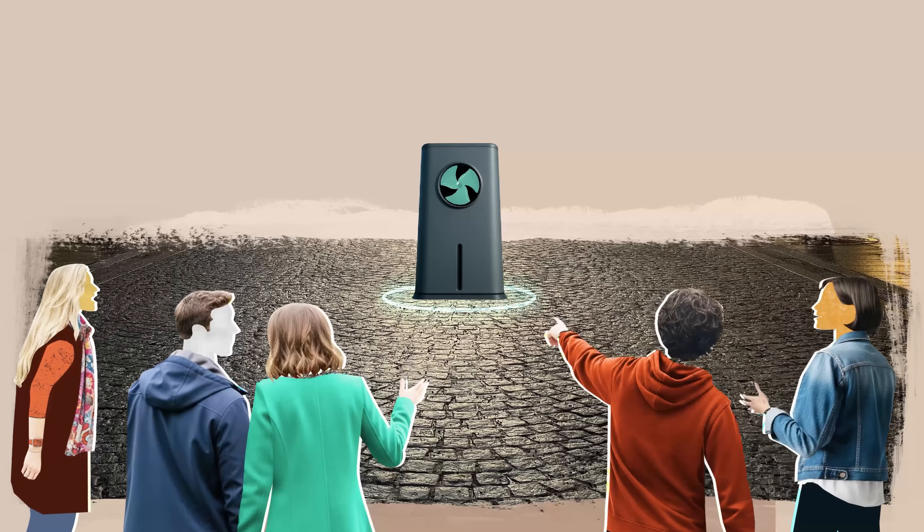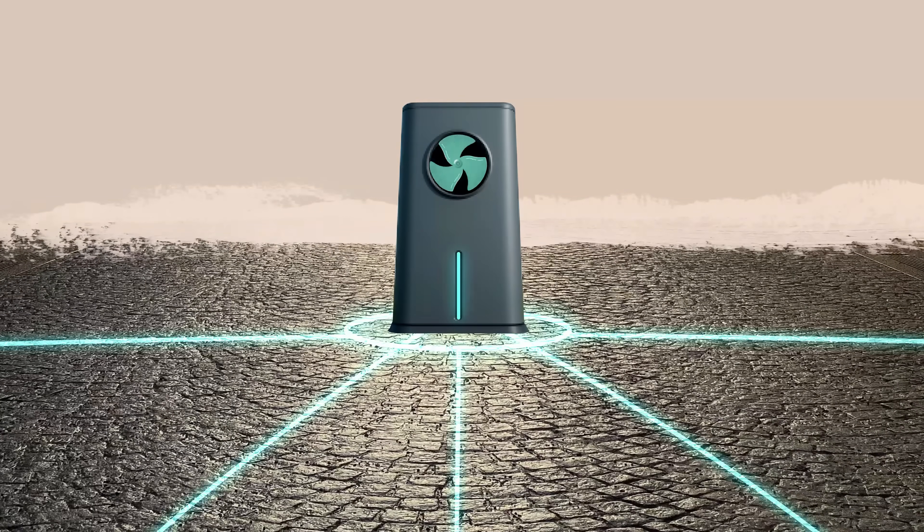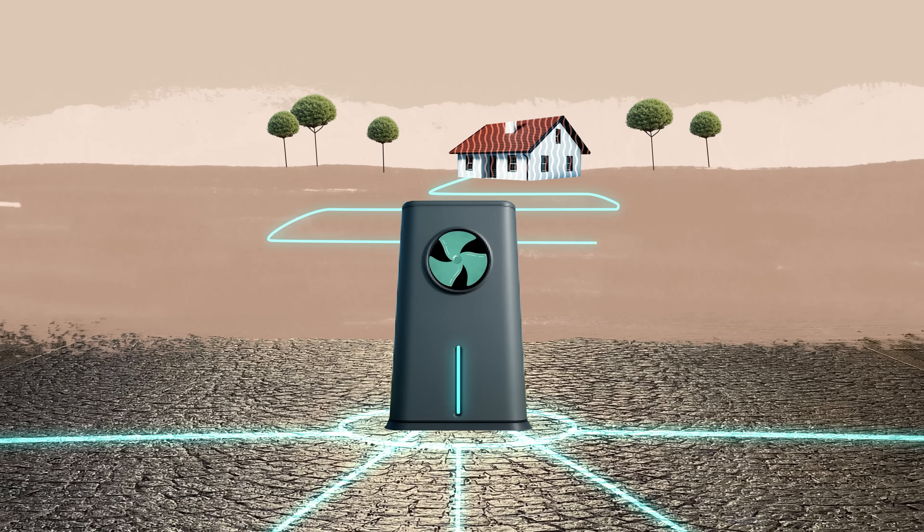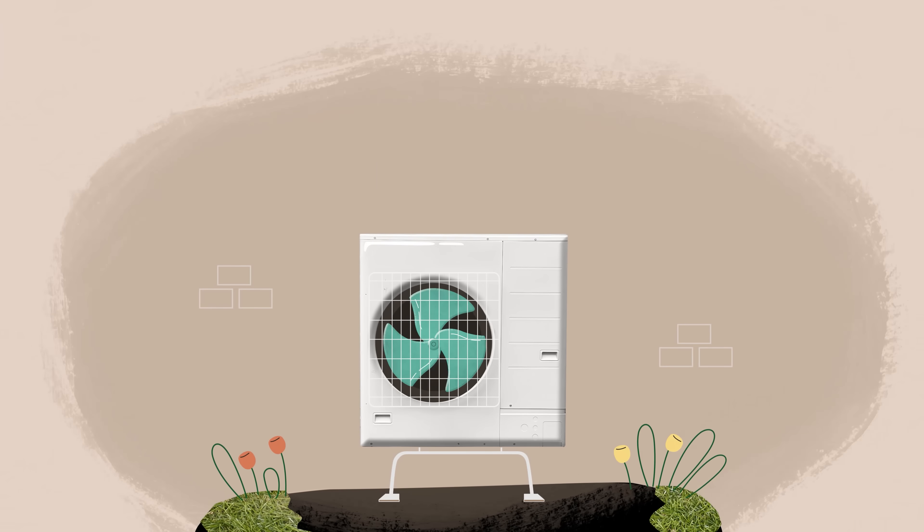People keep talking about heat pumps. What are they? They sound like magic — heating homes with nothing but energy from cold air. But they're real, and they work.